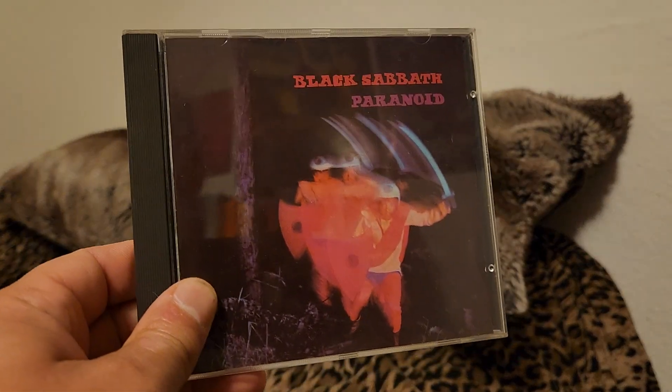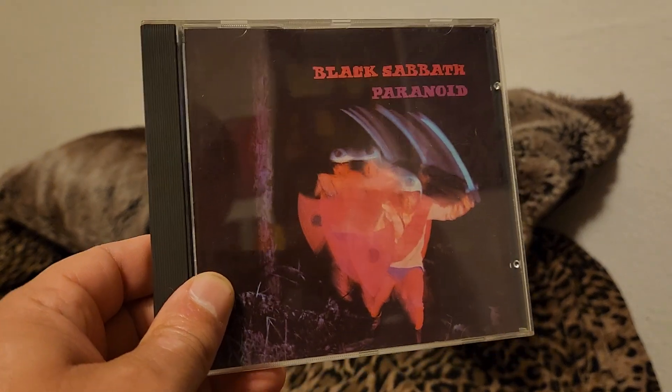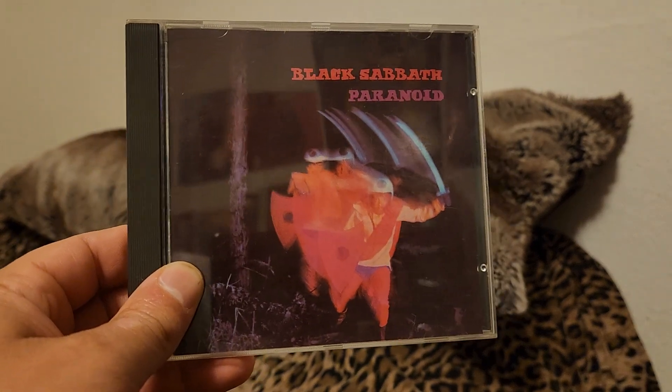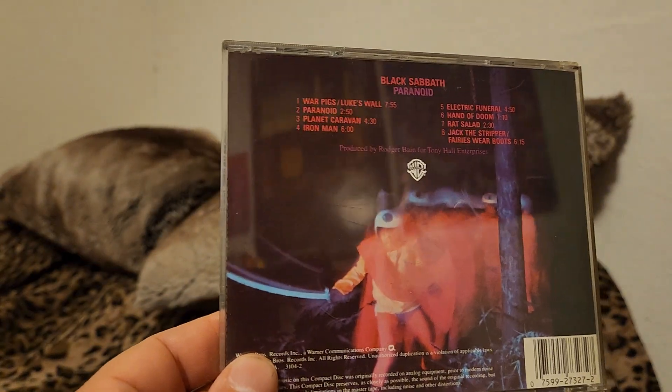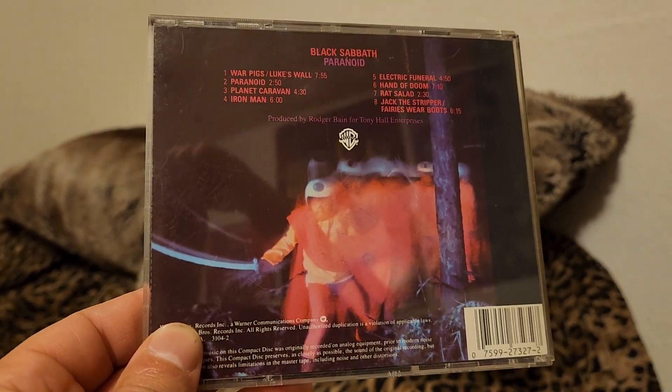Black Sabbath — Paranoid. A lot of these I bought in a collection. What a fantastic album, great cover showing a warrior with a blue sword. Kind of sci-fi-ish, and he's wearing a motorcycle helmet.